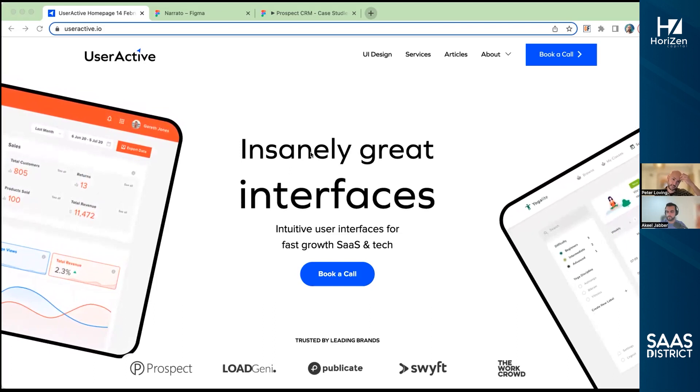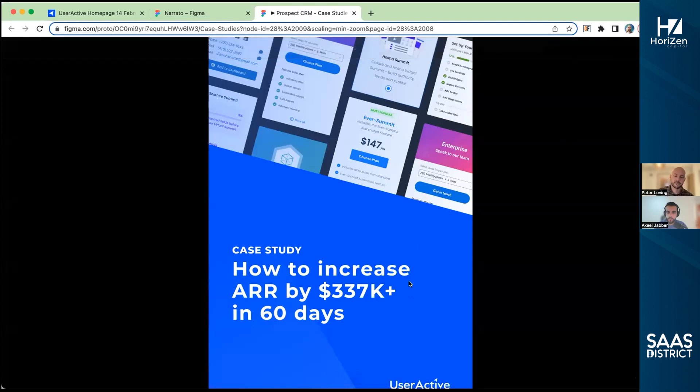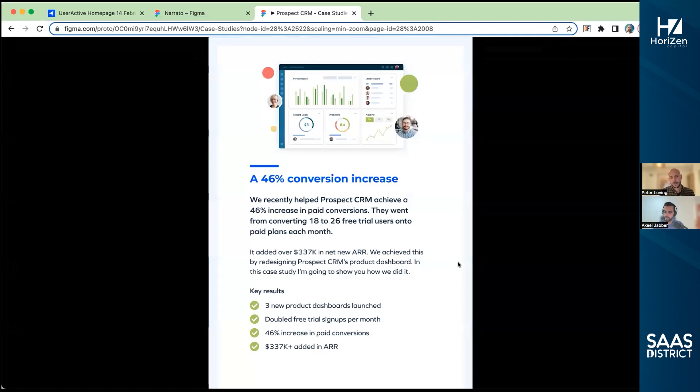I'll jump onto that tab and talk through it. When we're focusing on goals like this, the route to make it happen is not always completely obvious. We'll start often with a workshop — putting our brains together and coming up with: okay, where is the opportunity in this product? Where is the thing that we can use to make an impact? For Prospect CRM, one of the things that was really clear is that the product dashboard was a little bit underwhelming.